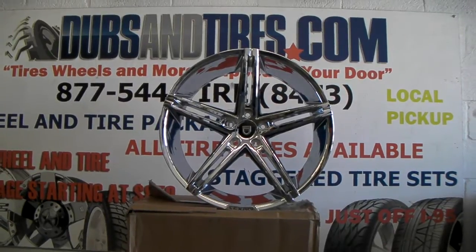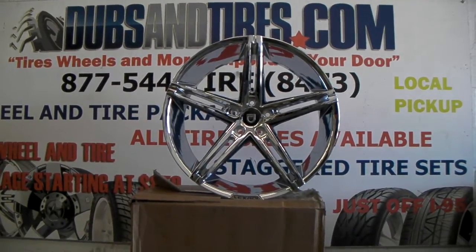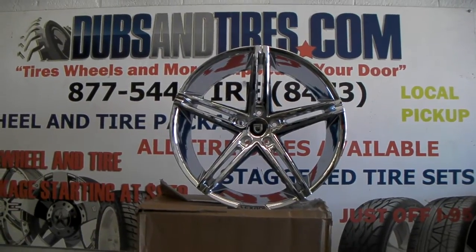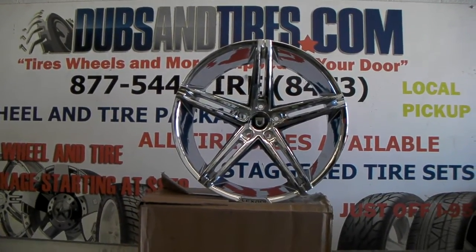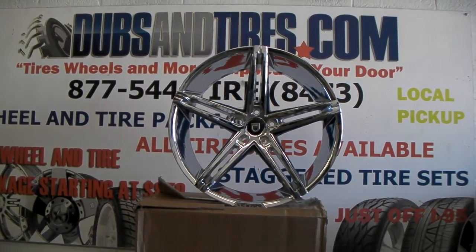If you check us out online at DubsandTires.com or on our YouTube page, you can definitely find all kinds of things we've done. Some of the best prices you'll find anywhere in the world. Give us a call at 877-544-8473. This is your boy KB from Dubs and Tires TV signing off.